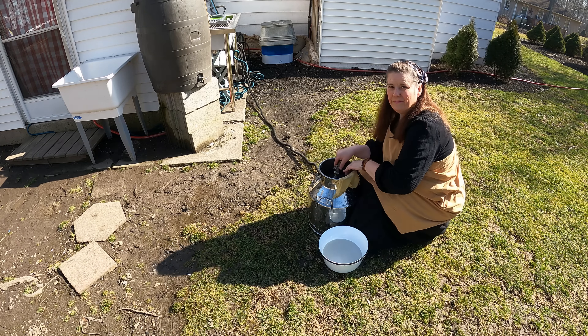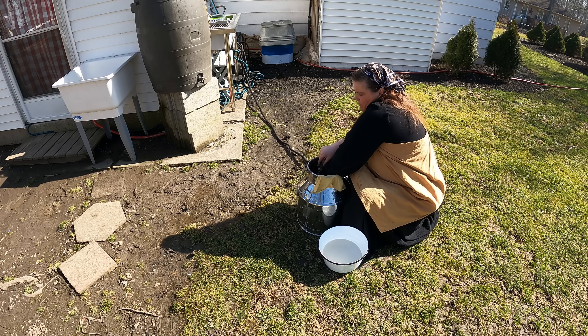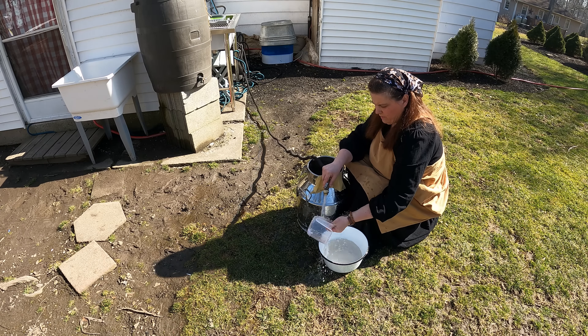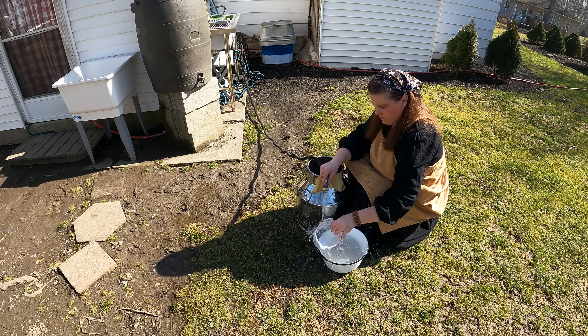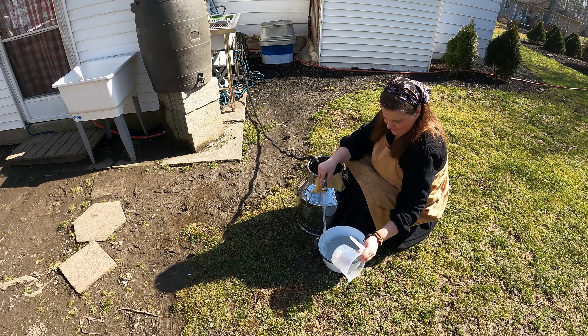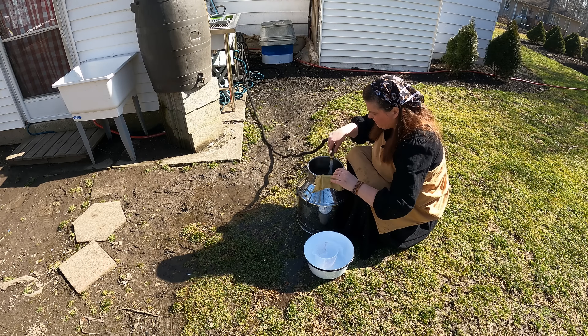Good morning everyone and welcome to my channel. I am Tessie and this is Homestead Tessie mobile home life, where I live in a 1963 Ridgeway mobile home on about a one-acre lot and I turned that into something that can be self-sustainable as much as possible. The title of this video is not surviving but thriving.